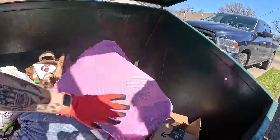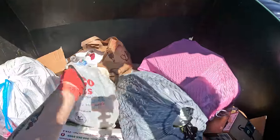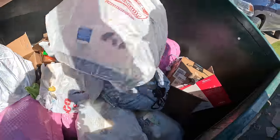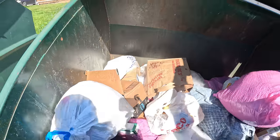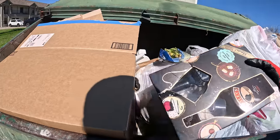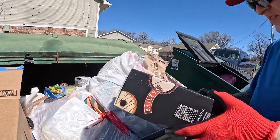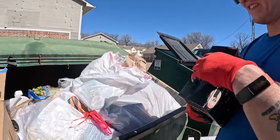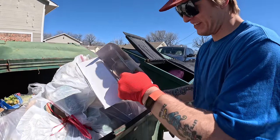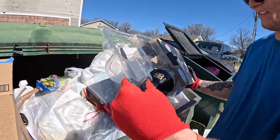Oh, the whole dumpster lifts — I've never seen it do that. There's something in there. Got the Bailey's bottle, but it doesn't feel heavy enough to actually have anything in it. It sure doesn't. Like they put it back. I think they might have. It's empty? Yeah. That's funny.